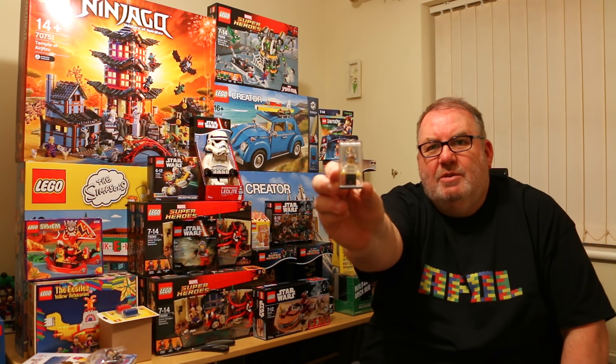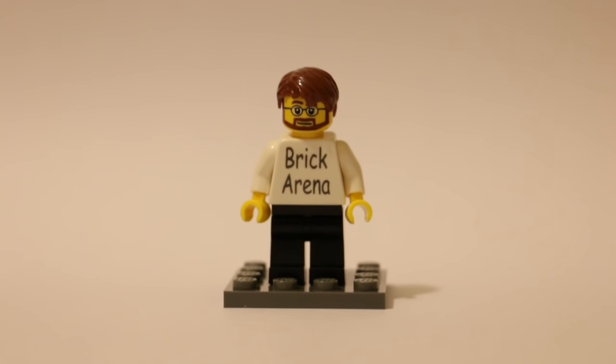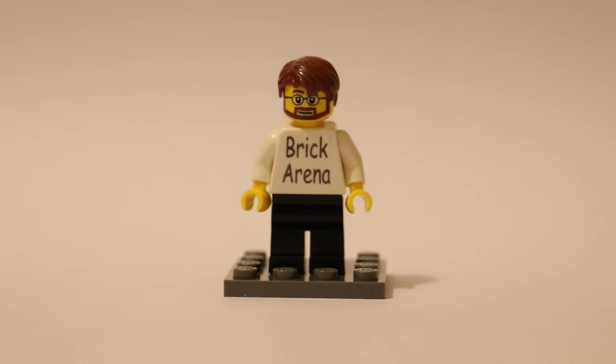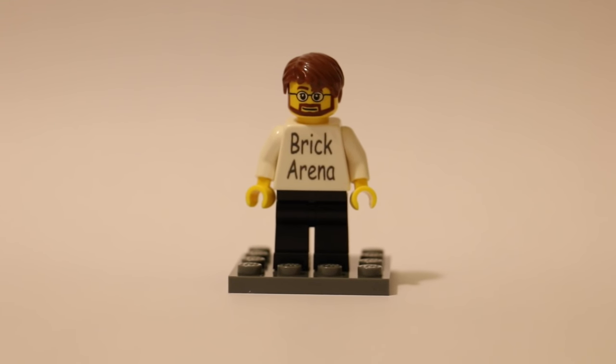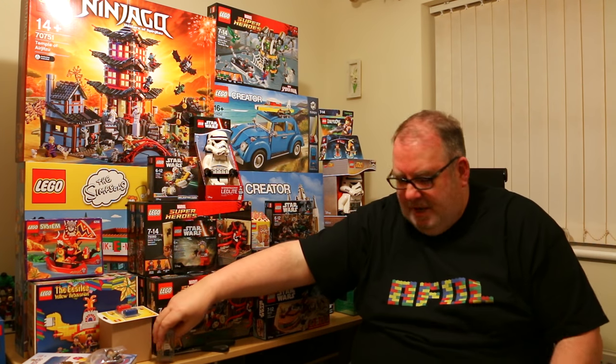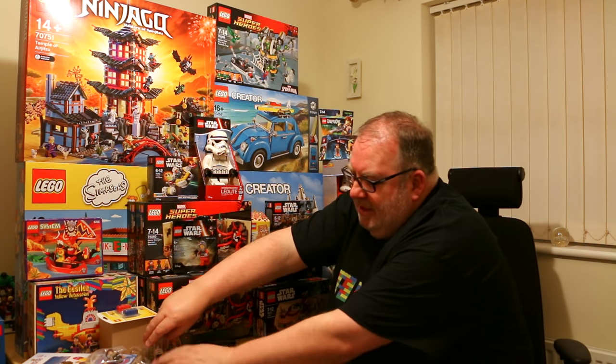Another little gift from my wife is a custom Brick Arena minifig — it's meant to be me, I think! It's a great little figure; I love it actually. We picked that up at Brick Live earlier in the year.